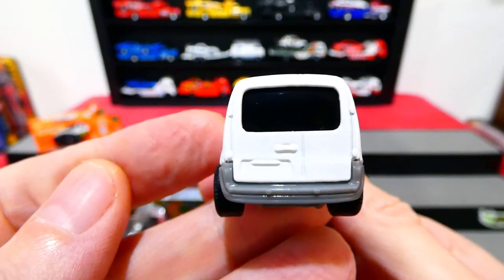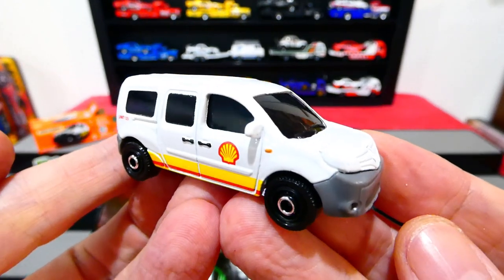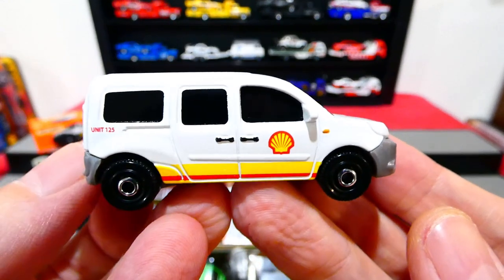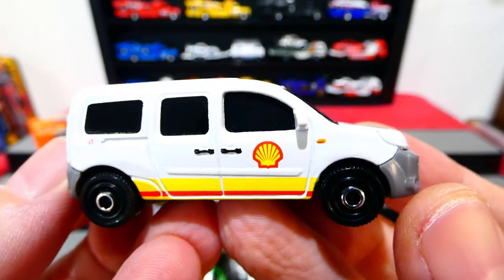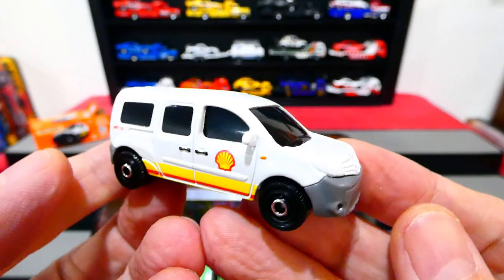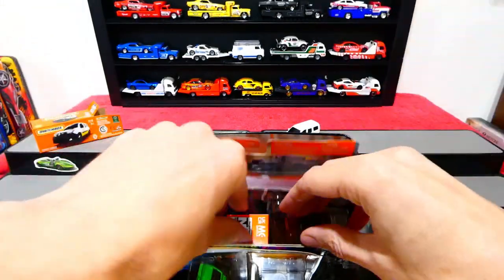No rear details either, but not a bad looking little car. I do quite enjoy these petrol liveries — petroliana, I believe it's called — where they collect all the petrol and oil company stuff. I quite like having the Shell livery on the side of it. Pretty cool.